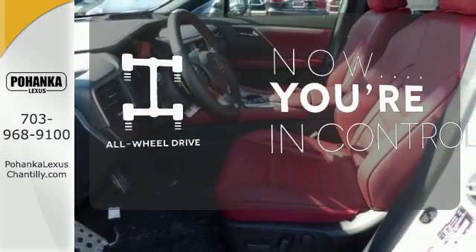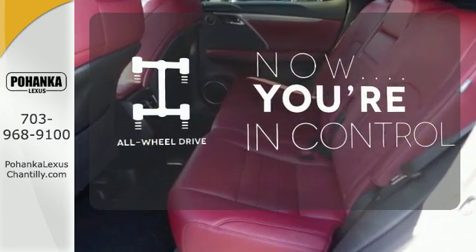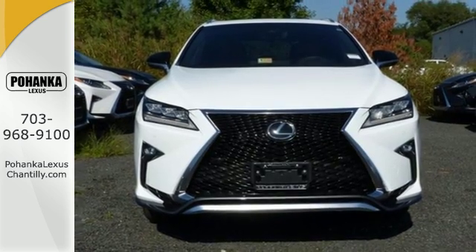This vehicle with its grippy all-wheel drive can handle anything Mother Nature throws at you. Be as bold as the RX 350. Stop by for a test ride.